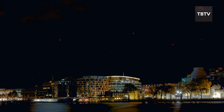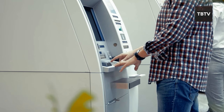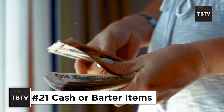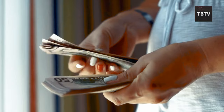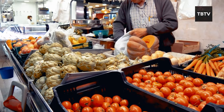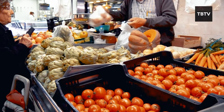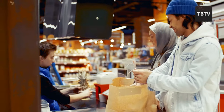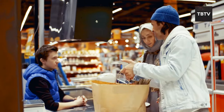Picture this: the power's out, ATMs are on lockdown, and card machines are nothing more than paperweights. In these scenarios, cash becomes king. When the digital world goes dark, having some physical currency on hand can feel like finding a gold mine. It's not just about buying food and water, although that's pretty important too. You might need to chip in for a generator rental, pay for a ride to safety, or grab basic supplies from a store accepting cash. In such cases, having some bills tucked away can be a lifesaver.